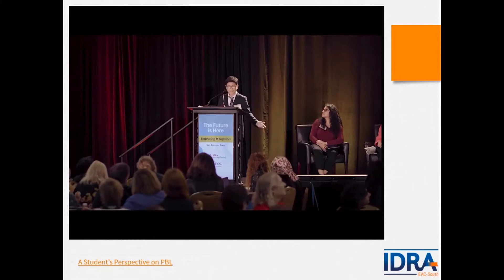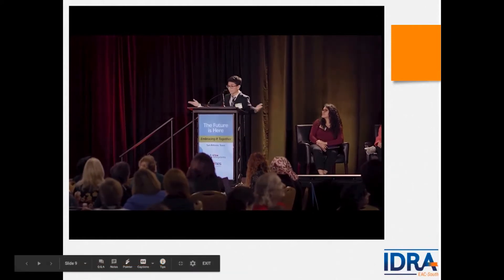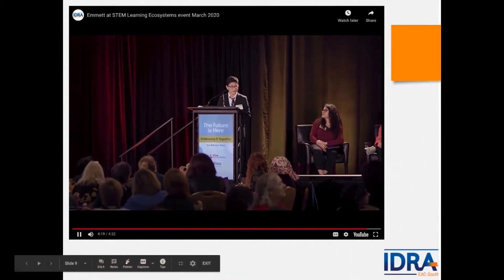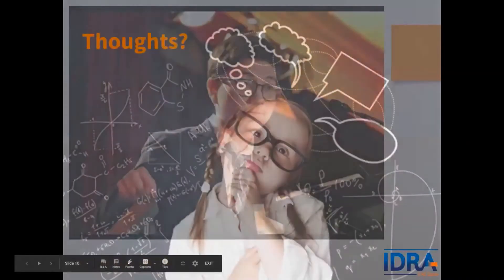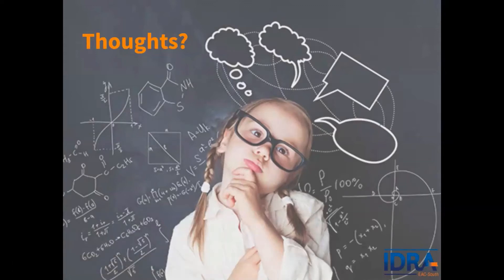The education system doesn't teach children how to apply skills — it just teaches kids in a way that makes it easy on administrators. That is why I absolutely love STEM and this is why I love what we're doing all together.